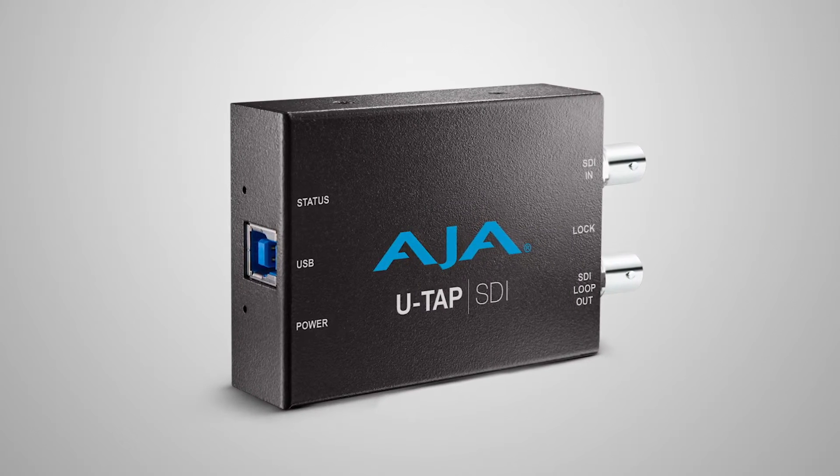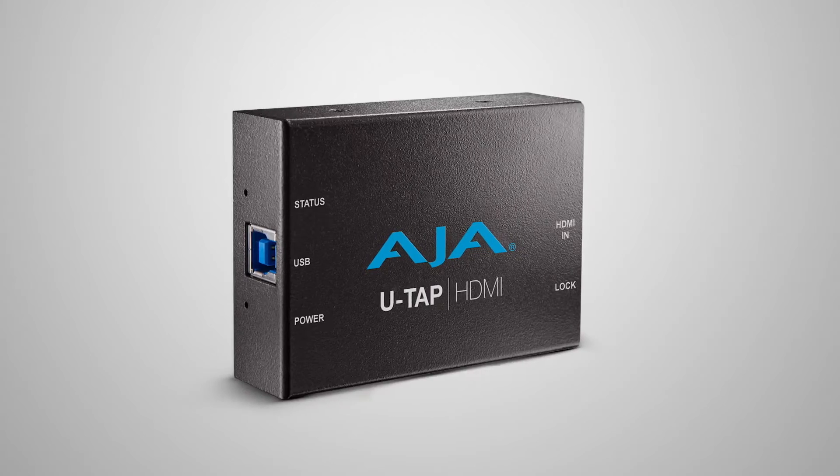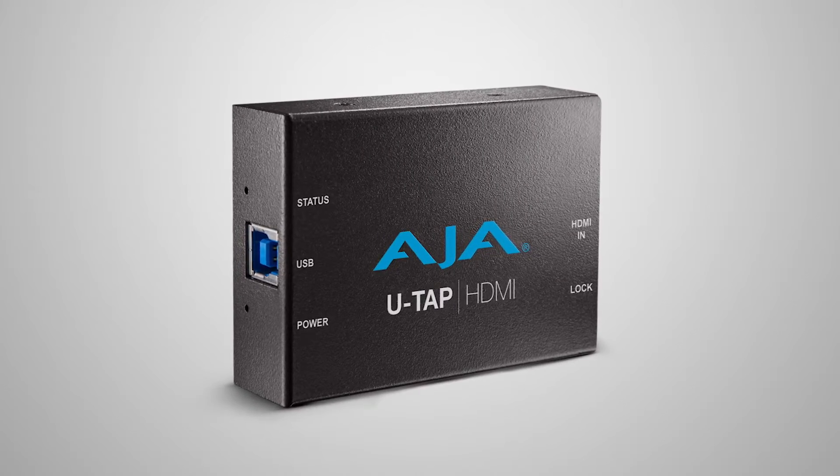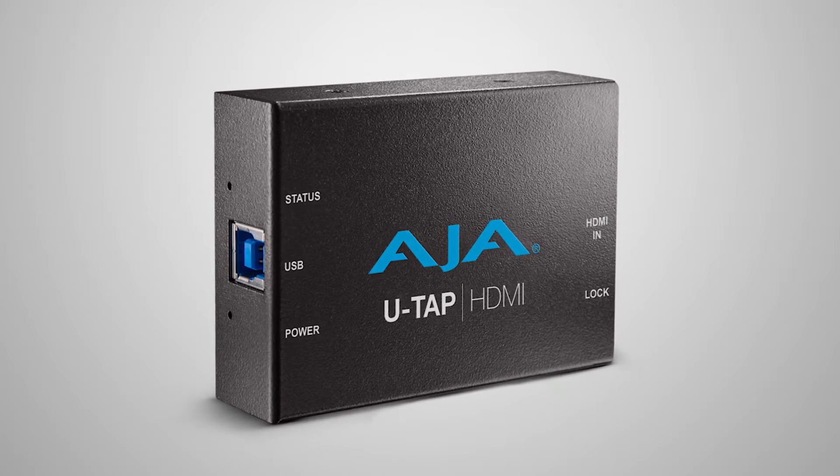Our UTAPs were announced at NAB and are now shipping. These devices simply connect to your computer through USB 3 and allow you to capture for streaming, conferencing, video conferencing, or even FaceTime. You don't even need drivers because it uses USB 3 and the OS itself — it appears like a webcam. However, you can be using professional SDI or HDMI.